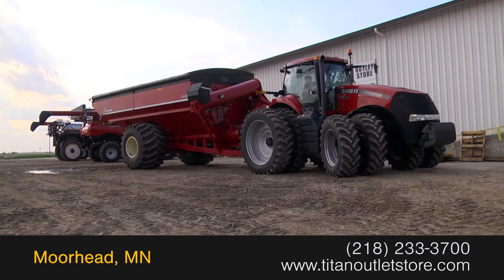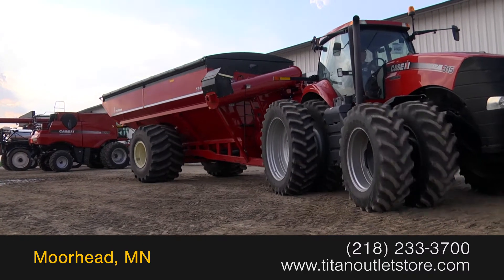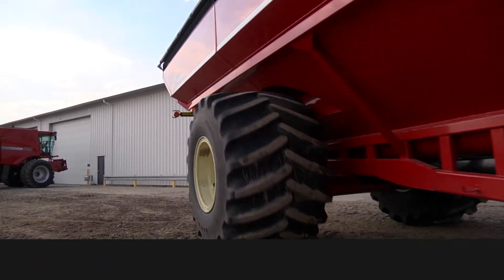For more information on this Parker 1348 contact our sales team at the Titan Outlet Store. To view more equipment videos check out and subscribe to our YouTube channel.